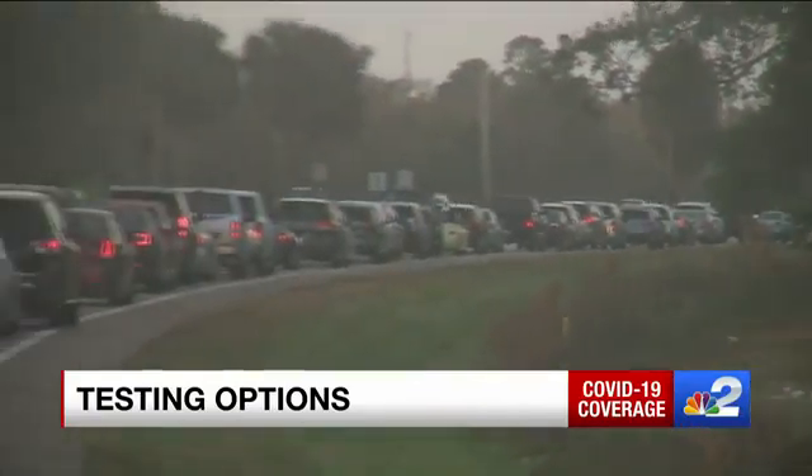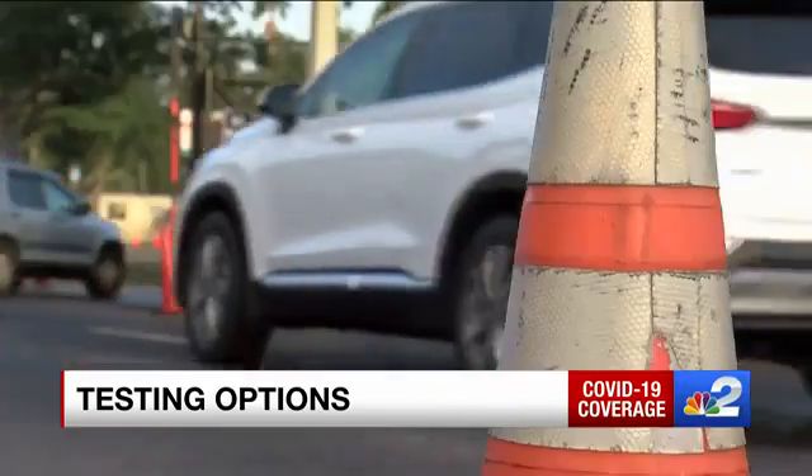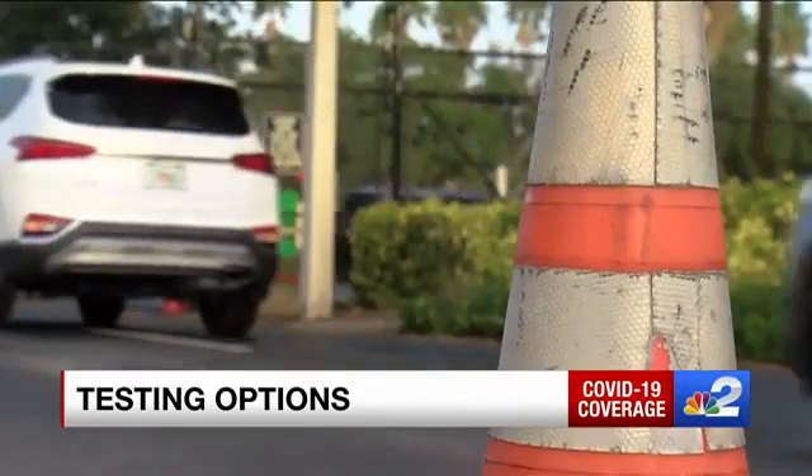This is what testing looked like a year ago: long lines at massive testing sites like CenturyLink when they were open. Without them, where should you go to get one? One resident said it's very disturbing — they've already started wearing their mask again. It kind of caught them off guard: 'Like, we just went through all this, and now it's getting ramped up even more.'